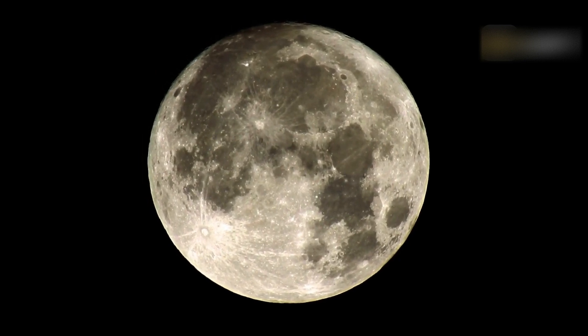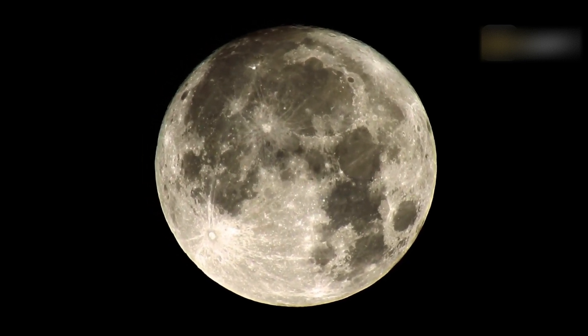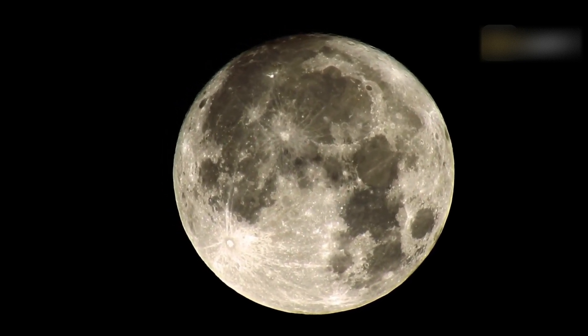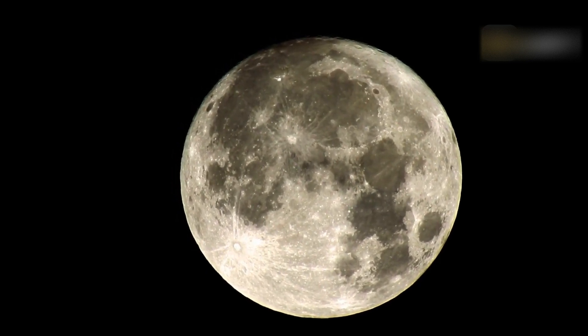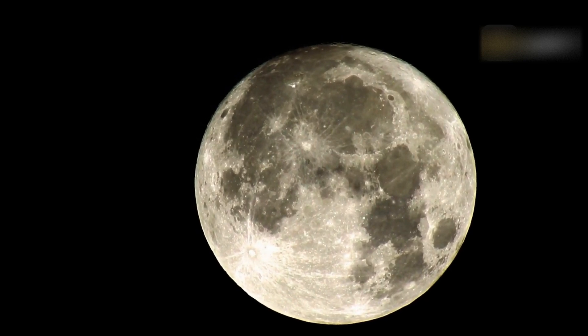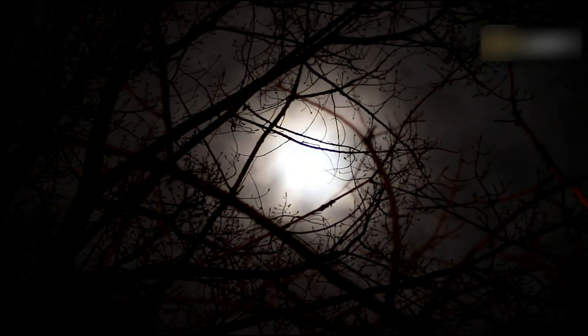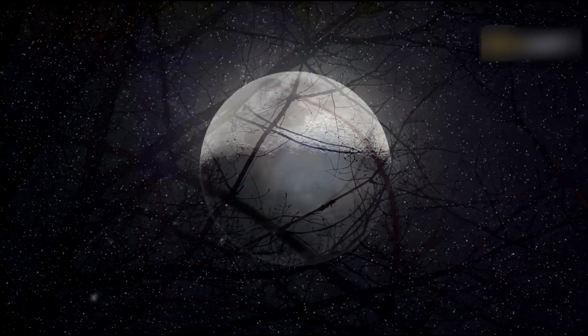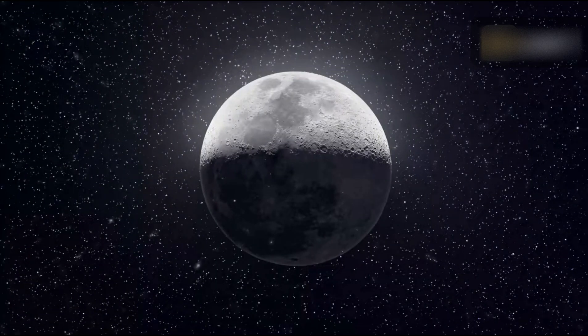The Full Moon will be seen all night long if the weather is good and no obstacles hinder your view. You can easily observe it with the naked eye or take a pair of binoculars or a small telescope to explore its craters. If you decide to use optics, better take filters, because the Moon will be pretty bright — it won't harm your eyes, but the shadows on the lunar surface will get fainter.